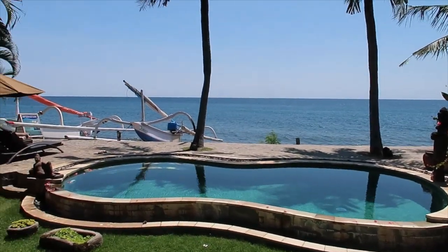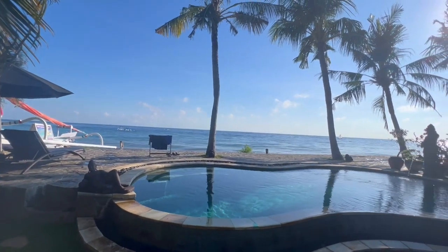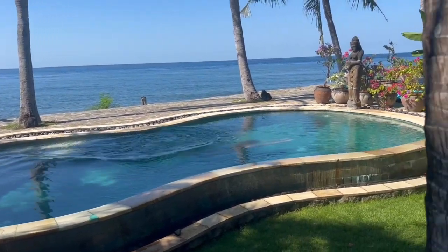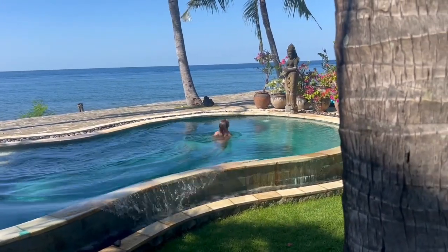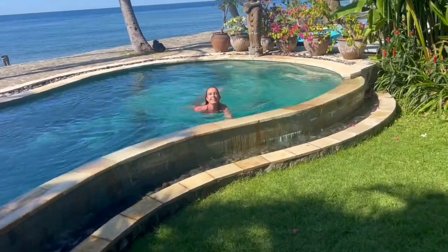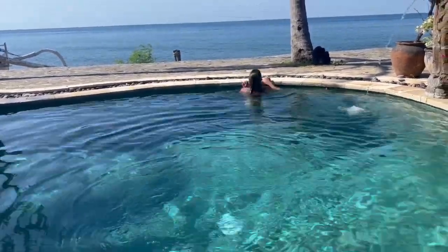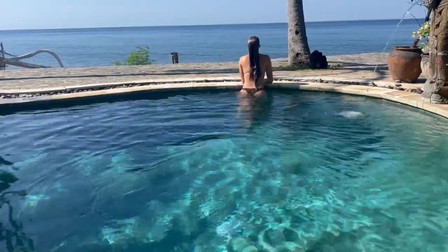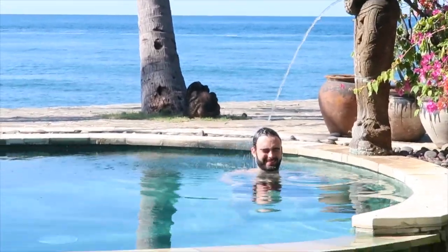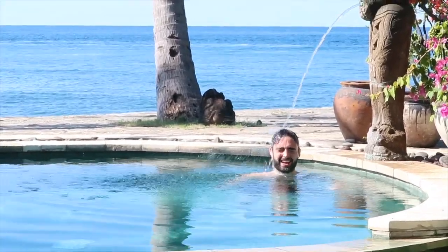The following day we woke up pretty early and the first thing we did was jump straight in the pool. You look like you're definitely relaxing. That is the greatest time of my life!